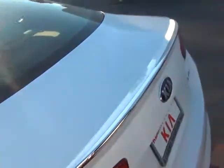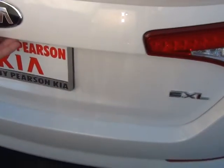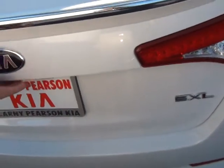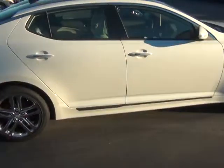Plenty of room for the passengers in the back, rear air. Coming around back, it has the chrome deck lid spoiler. This is the Optima SXL, the limited one — just a beautiful, beautiful Optima.